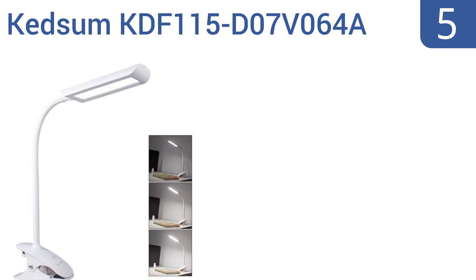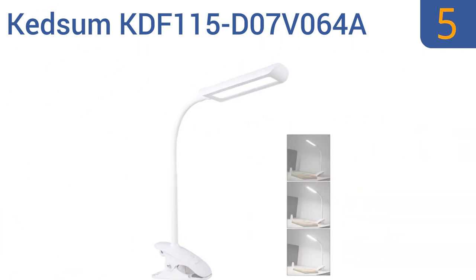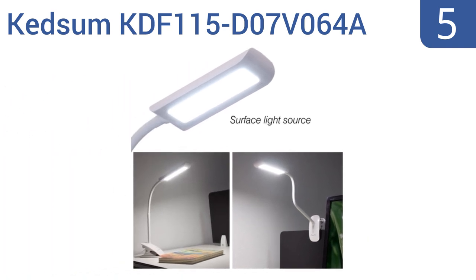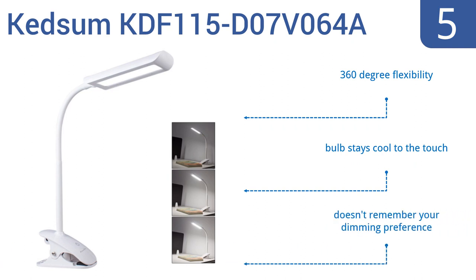Halfway up our list at number 5. The Kedsum KDF-115-D07V-064A offers a contemporary space-saving solution thanks to its strong adjustable clip that's ideal for music stands, beds, computer desks, and craft tables. It can also be used freestanding or wall-mounted. It offers 360-degree flexibility and a bulb that stays cool to the touch. But it doesn't remember your dimming preference.